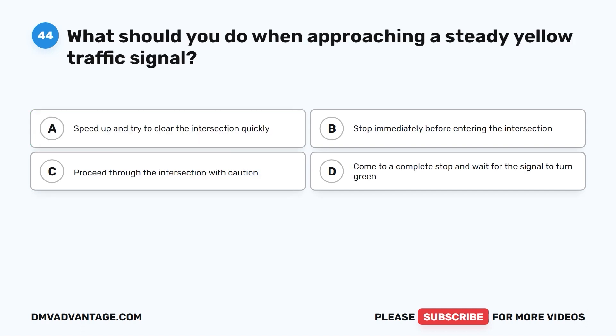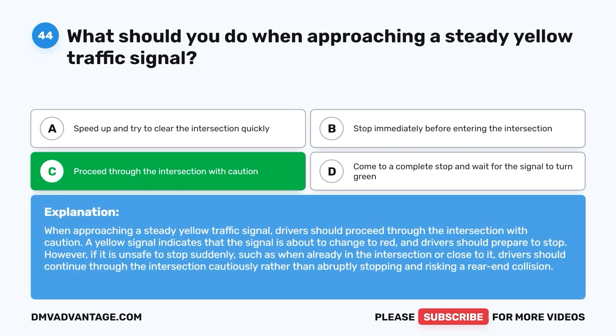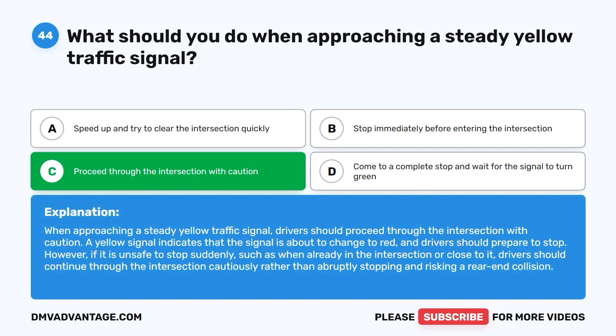Question forty-four: What should you do when approaching a steady yellow traffic signal? A. Speed up and try to clear the intersection quickly. B. Stop immediately before entering the intersection. C. Proceed through the intersection with caution. D. Come to a complete stop and wait for the signal to turn green. The correct answer is C. When approaching a steady yellow traffic signal, proceed through the intersection with caution. A yellow signal indicates the signal is about to change to red. However, if it is unsafe to stop suddenly, such as when already in or close to the intersection, continue through cautiously rather than abruptly stopping and risking a rear-end collision.